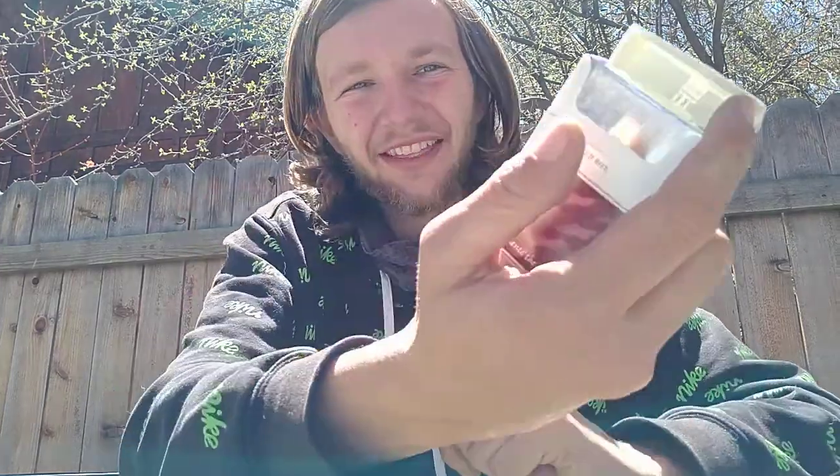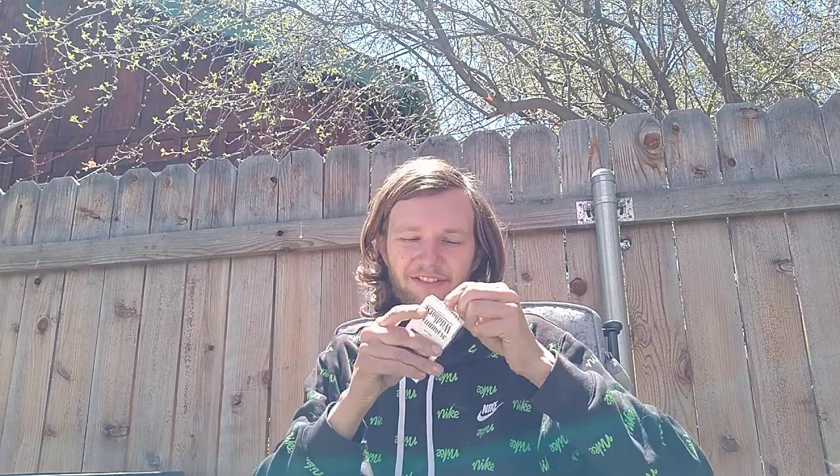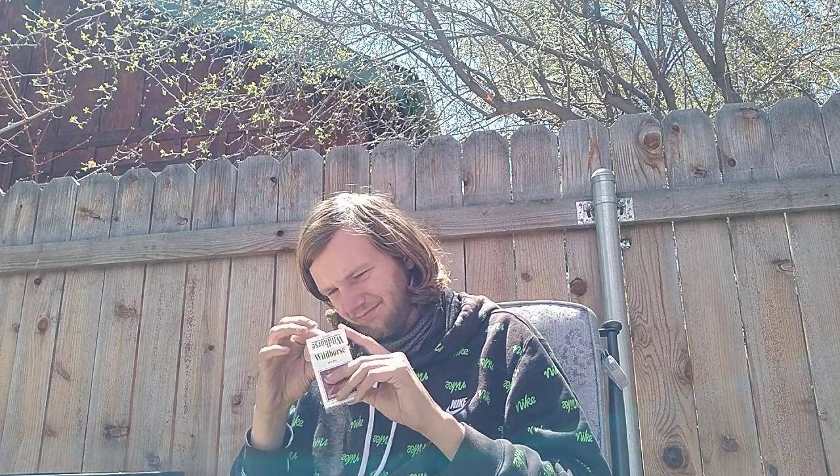Opening the pack — very plain, nothing written inside, just very plain silver, very thick heavy-duty foil. Okay, a little different looking cigarette style — the color on the filters. They are a little bit darker colored filters than your normal cigarette.